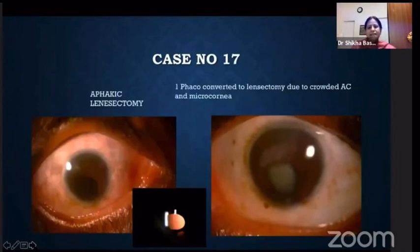In this patient, the challenge was extreme microcornea, and more importantly, a very crowded anterior chamber. After putting all the instruments in, I just couldn't proceed with phaco and had to call a retina colleague to go ahead with lensectomy.